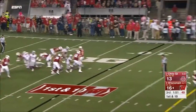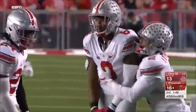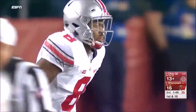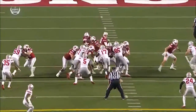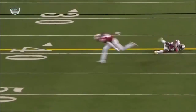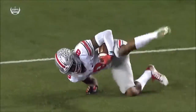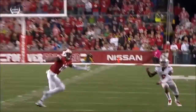Another first-down throw — Hornibrook lobs it out and it's intercepted! Gary Conley read the quarterback, closed in, and the Buckeyes are back in business. First turnover for Wisconsin. Because Hornibrook is a touch passer who floats the ball, Conley was sitting in zone — Hornibrook expected man-to-man and Conley jumped the route, fooling the freshman quarterback.